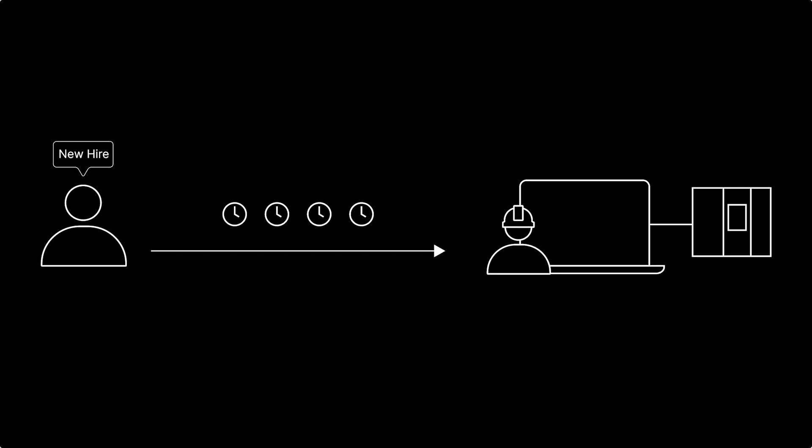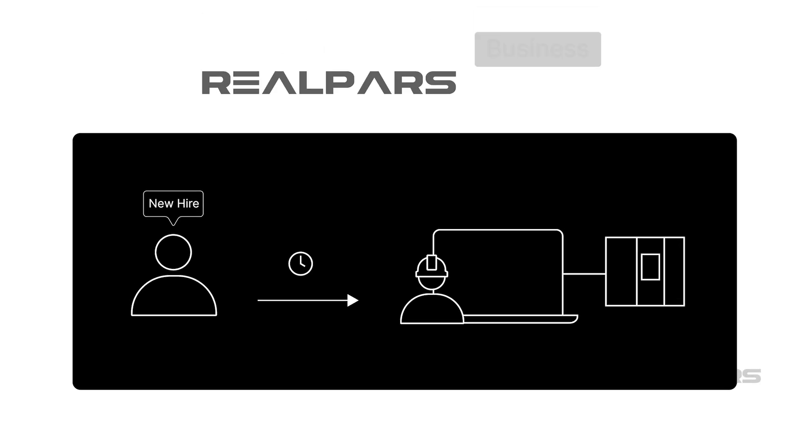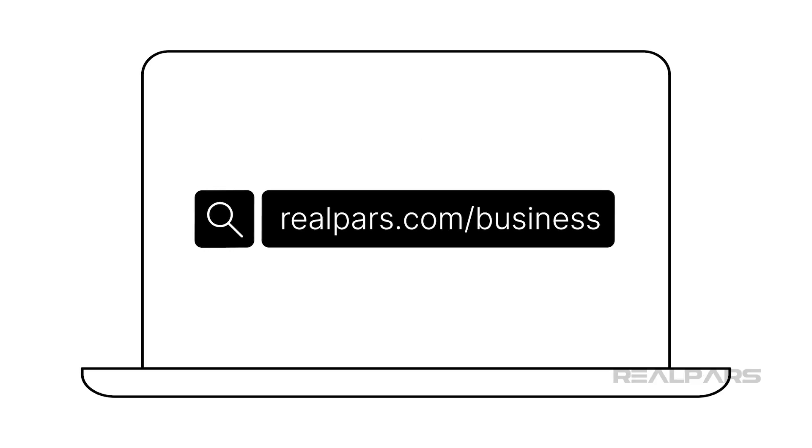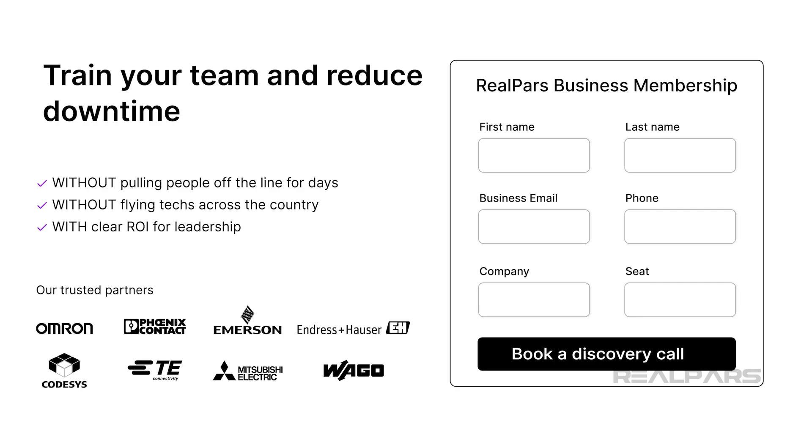Are new hires in your plant taking months to get up to speed? RealPars Business helps them become productive in weeks. Visit realpars.com/business and fill out the form. Our team will reach out soon to support your team's development.